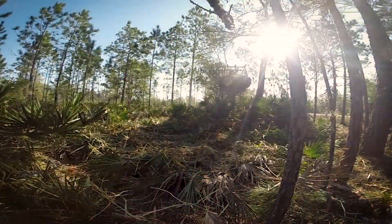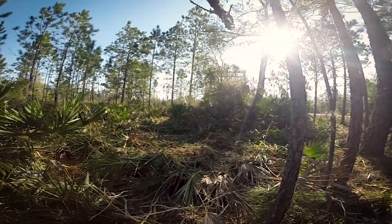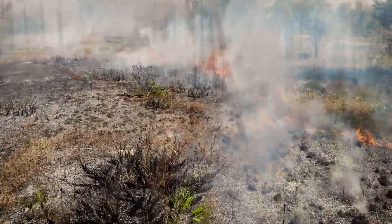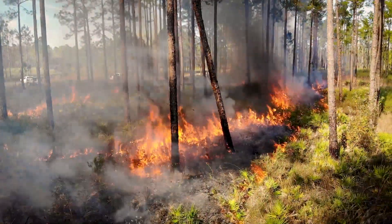My name is Mark Maggard. I'm a land manager with the Southwest Florida Water Management District. Once we get the woody encroachment beat down, we run some fire through it and then everything rebounds within a month or two and we get a nice fresh start.